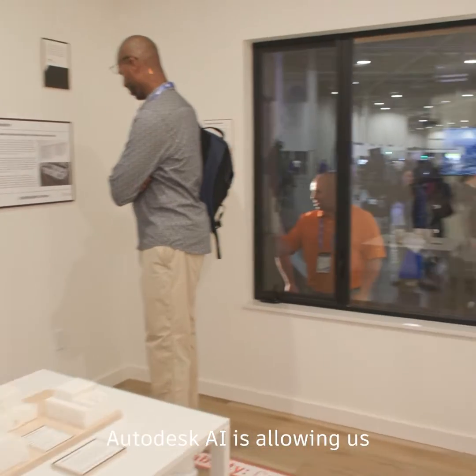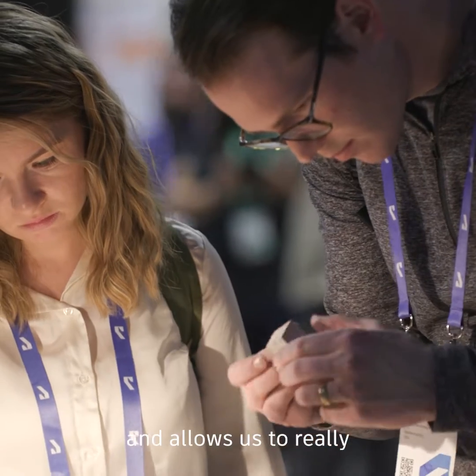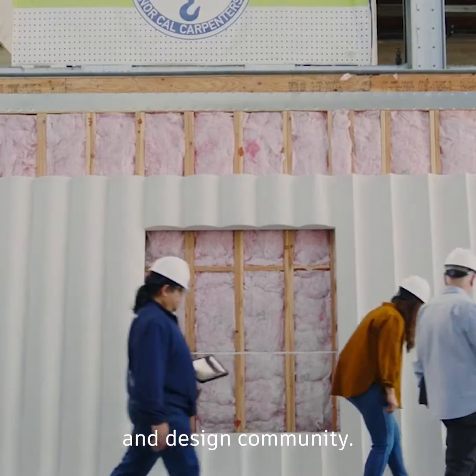Autodesk AI is allowing us to be architects that can handle more than just building. It won't leave us behind and allows us to really be trailblazers in the architecture and design community.